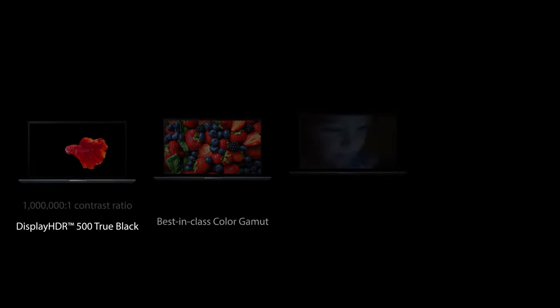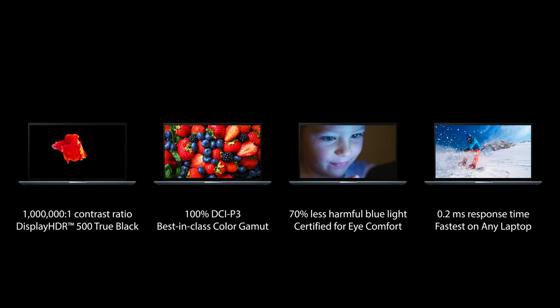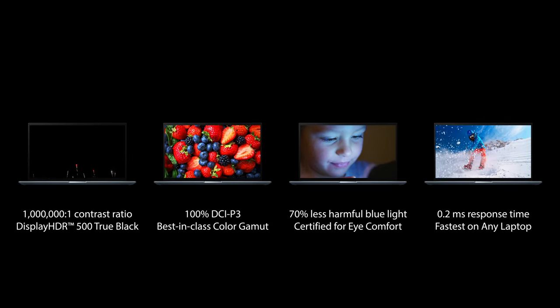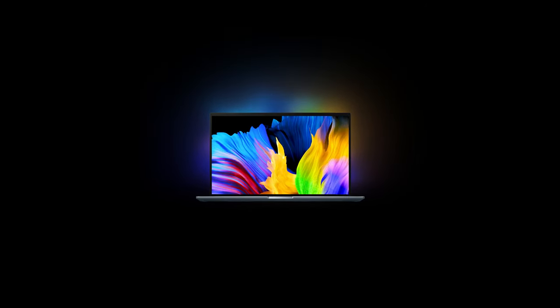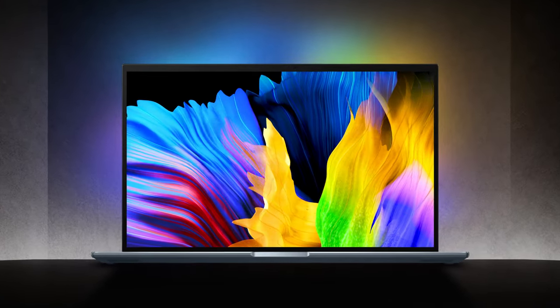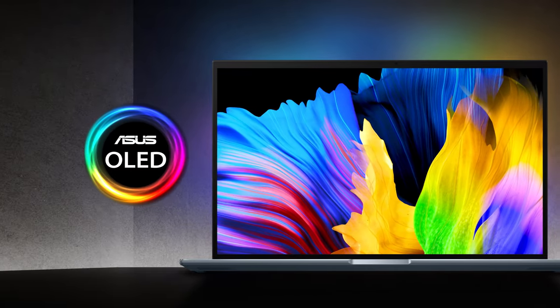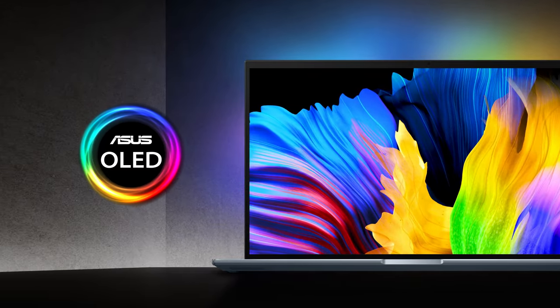ASUS OLED laptops, with their true blacks, splendid colours, lower blue light, and smooth visuals, are here to revolutionise the visual experience for everyone. So, are your eyes ready to enjoy an OLED treat? If they are, simply choose ASUS OLED laptops. They're breathtaking.